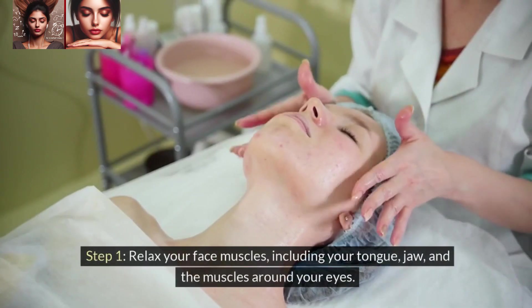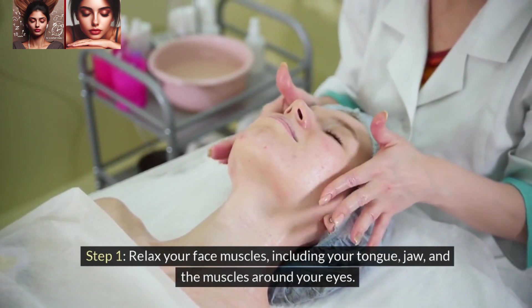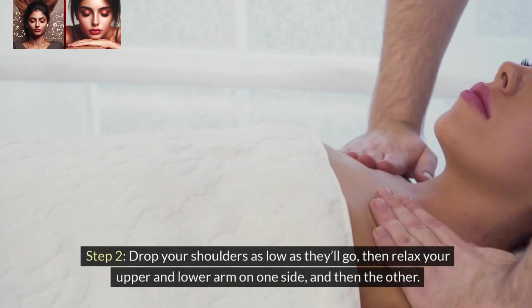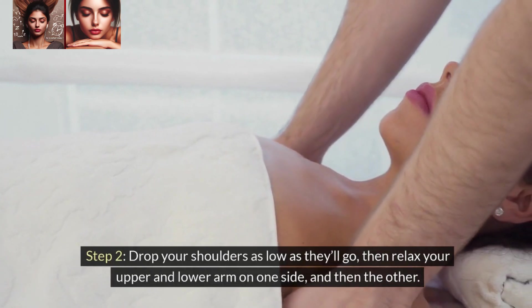Step 1: Relax your face muscles, including your tongue, jaw, and the muscles around your eyes. Step 2: Drop your shoulders as low as they'll go, then relax your upper and lower arm on one side, and then the other.